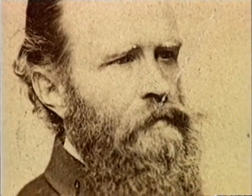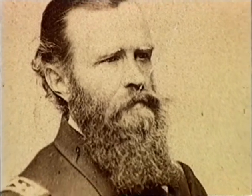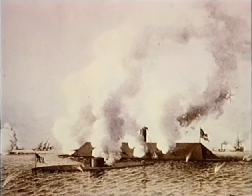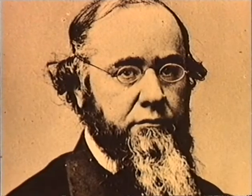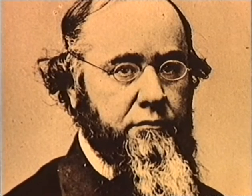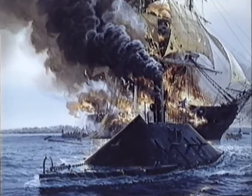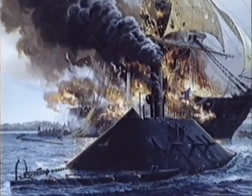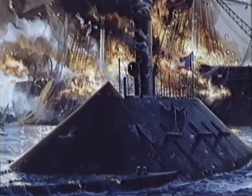Arriving in Hampton Roads after dark on March 8th, Commanding Officer Lieutenant John Warden anchored the Monitor near the stranded Minnesota. Warden and his crew knew that tomorrow would bring the first clash between ironclad warships in history. They were confident of a Union victory, but back in Washington, Secretary of War Stanton was not. He dashed off a series of telegrams to the governors of coastal states: "Man your guns. Block your harbors. The Merrimack is coming."